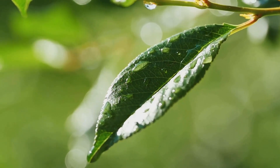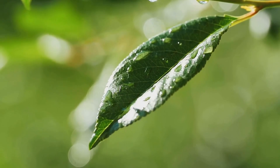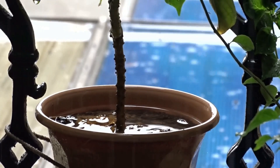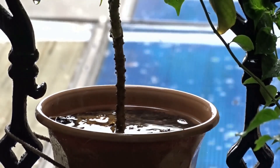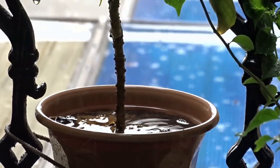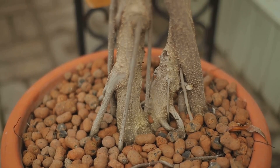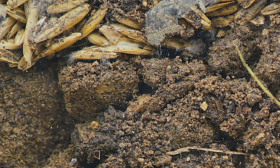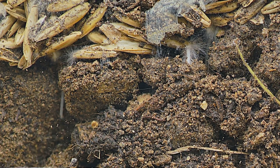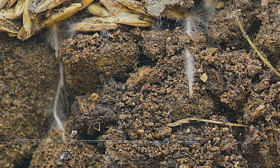What happens when we over or underwater our leafy companions? When we overwater, we risk drowning our plants. This waterlogging can deprive roots of the oxygen they need, leading to root rot — roots turn soft, brown, and decay, compromising the plant's ability to absorb nutrients. Watch out for signs like yellow leaves, wilting despite wet soil, and a noticeable foul odour. Overwatered plants can also attract diseases and pests.